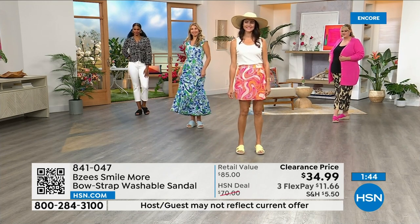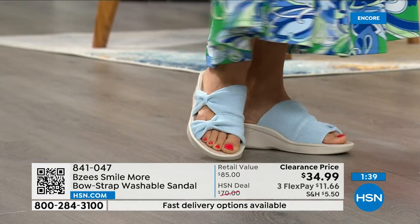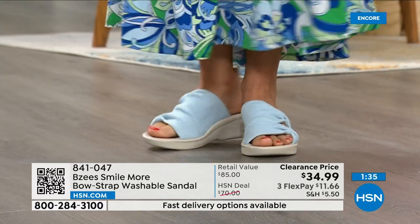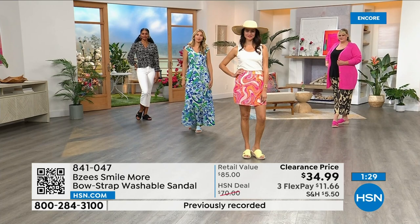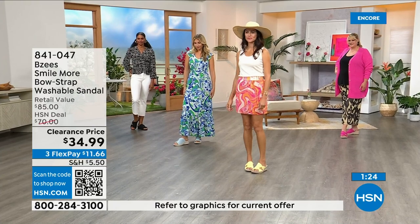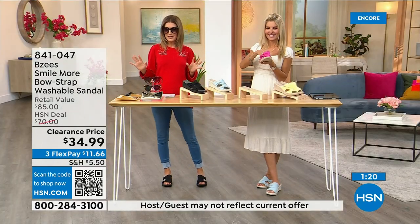We put a lot of these fashions on clearance so I'm glad you're tuning in. I never want you to spend more than you think you should. And for any reason you don't love it, you can return it. Need to exchange it? We have free exchanges — exchange the color, exchange the size.